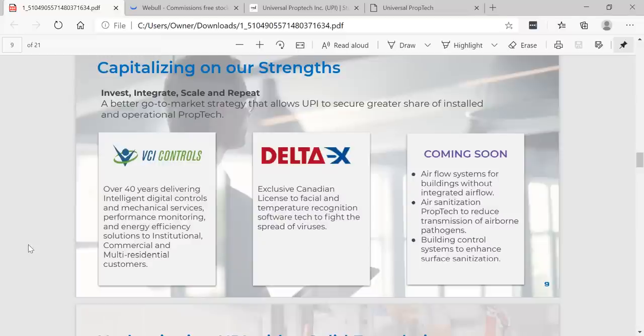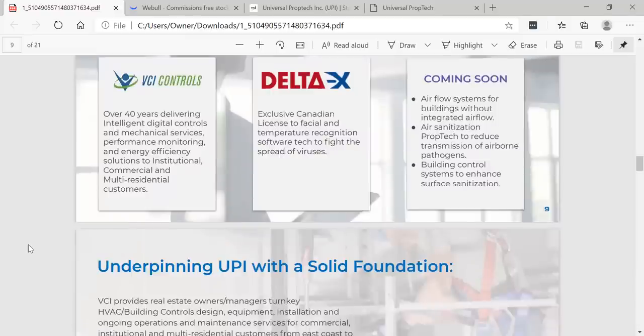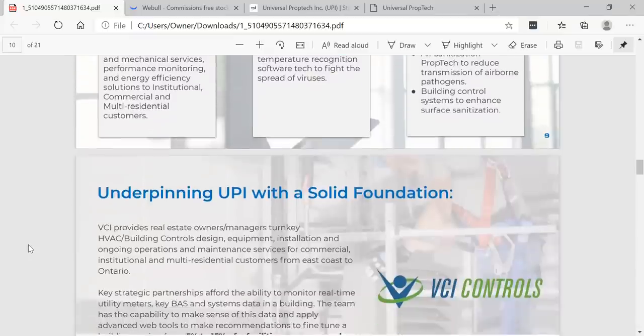VCI Controls has over 40 years delivering intelligent digital controls and mechanical services, performance monitoring, and energy-efficient solutions to institutional, commercial, and multi-residential customers. Delta X provides an exclusive Canadian license to facial and temperature recognition software tech to fight the spread of viruses — a game changer. And coming soon: airflow systems for buildings without integrated airflow, air sanitization prop tech to reduce transmission of airborne pathogens, and building control systems to enhance surface sanitization.